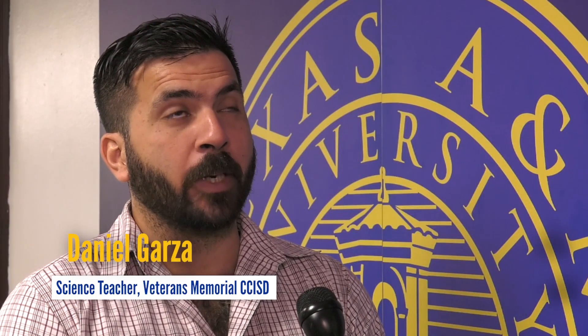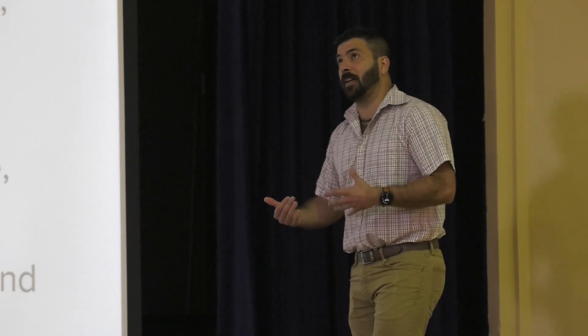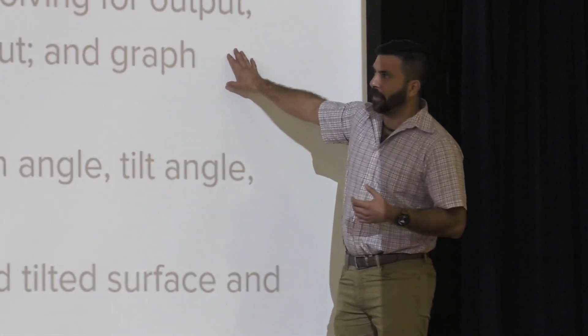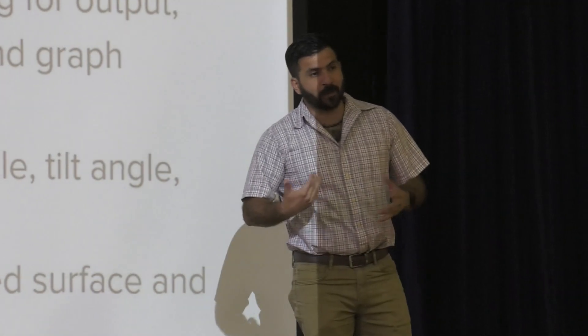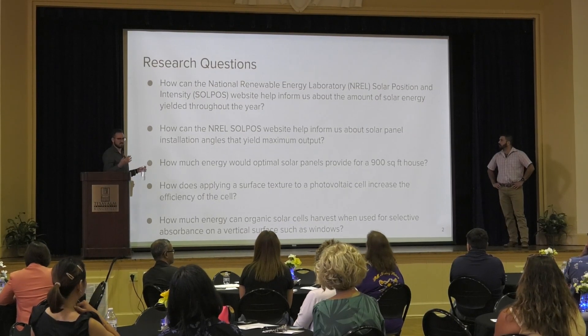I think the biggest way this experience helps in the classroom is to gain the perspective of what's needed for students to be successful if they pursue engineering. That includes the ability to process large amounts of data and an understanding of basic physics, science, and engineering principles — things students should be front-loaded with at the high school level, so that when they get to college they're more aware and not daunted by the amount of information they'll be working with.